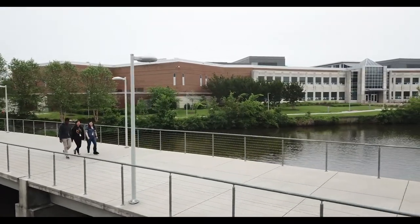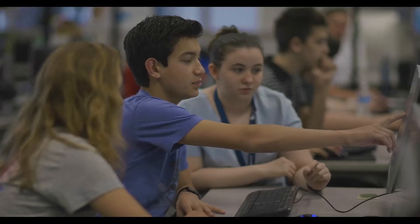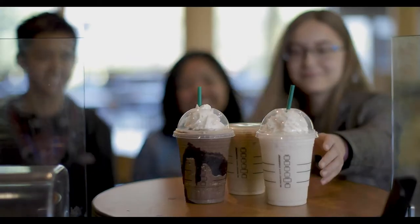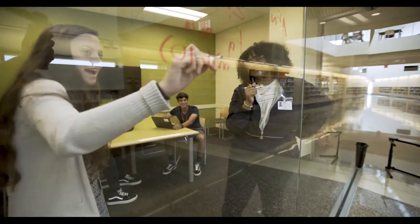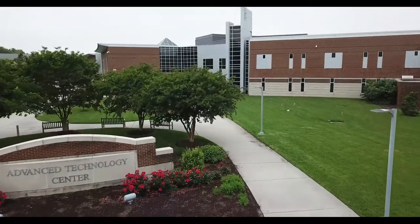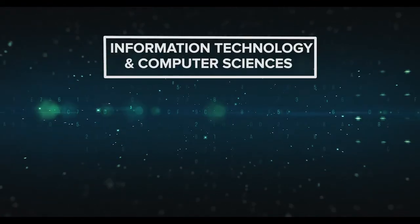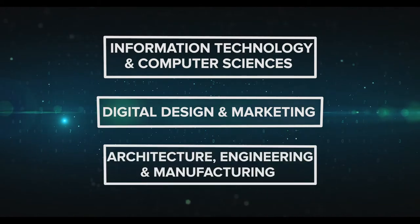State-of-the-art, innovative, hands-on experience, lifelong learning — find it all here at the Advanced Technology Center, located on the campus of Tidewater Community College. The ATC prepares high school students for existing and emerging careers. The ATC offers courses in three areas: information technology and computer sciences, digital design and marketing, and architecture, engineering and manufacturing.